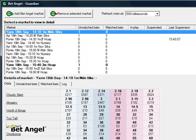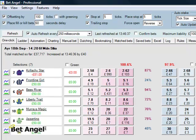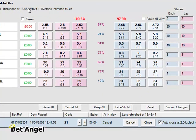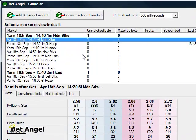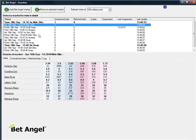All of the time that we're doing this, we're only ever viewing one market at a time. But Guardian is running in the background and actively managing our positions. If I go back into the 2.20 at Ayr, you can see it's going to close us out at 2.54. We're net zero on that at the moment, and all of this is being managed in the background without us having to intervene in any shape or form. Guardian is managing that in the background.